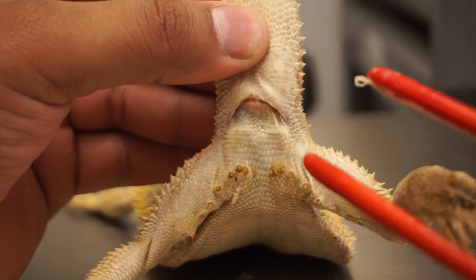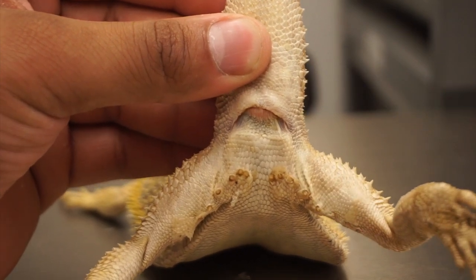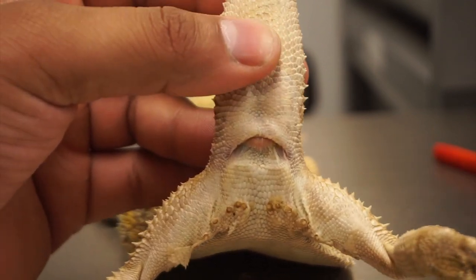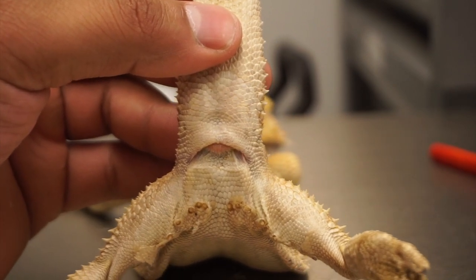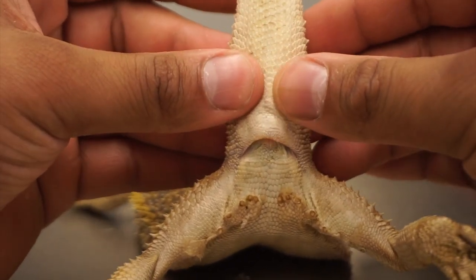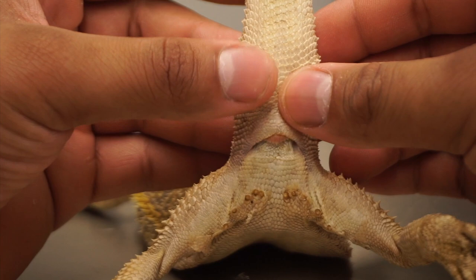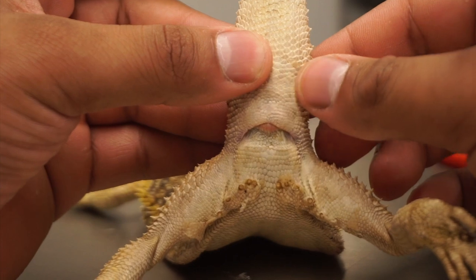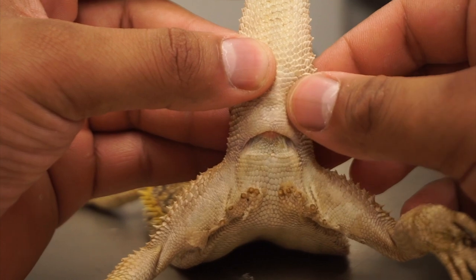Not all bearded dragons have this issue — some don't have problems at all — but sometimes you run into bearded dragons who just get clogged sperm plugs, and it's not a good thing. For ball pythons you can more or less pop them out, but with bearded dragons you really can't pop out their hemipenes. Sometimes if you feel their tail it would just be like a really hard rock — that's basically what these sperm plugs are like.